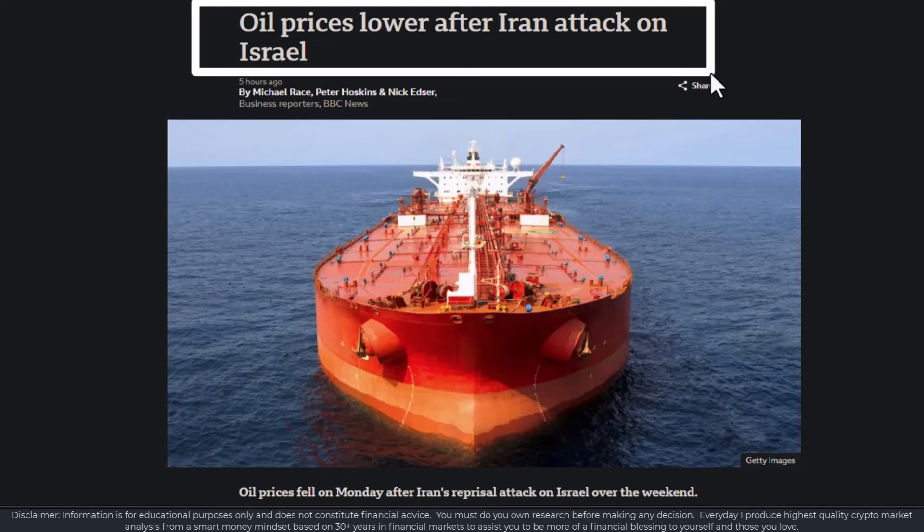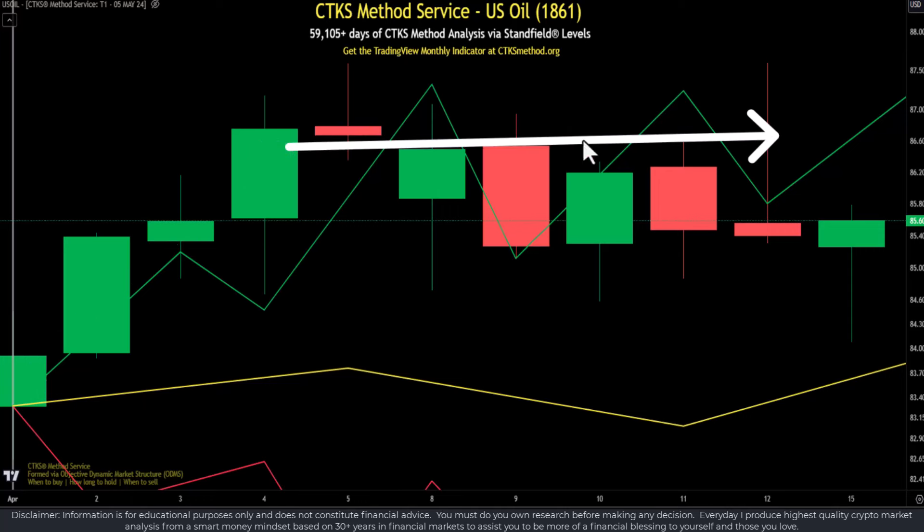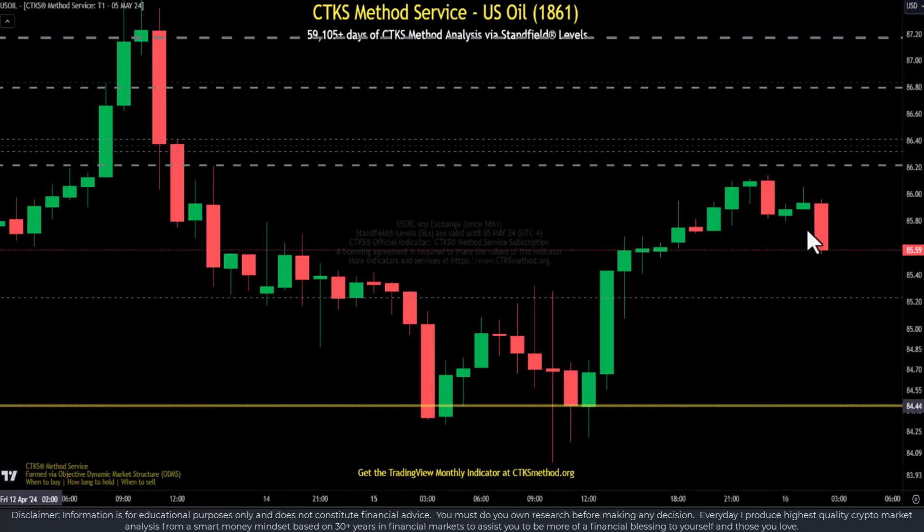Oil prices are lower after the Iran attack on Israel. When we look at the CTKS path on oil, we can see it was just consolidating and has become weaker. If oil spikes, it's inflationary and we would expect the DXY and yields to go up. If yields go up, we would anticipate that everything starts to crumble and the banking sector starts to collapse. What we saw was oil coming into really steep structural resistance levels that it could not overcome. It broke down to a lower structural level at 84.44, came back up to 86.20, but with so much structural overhead and clustering, oil has resumed back down.